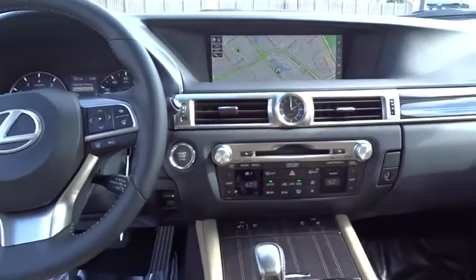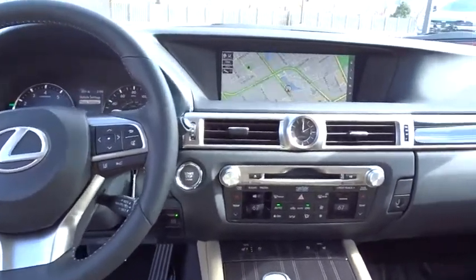Bluetooth, leather wrapped steering wheel, power steering, adjustable steering wheel, aluminum wheels, cruise control, keyless start, auto dimming rear view mirror, four-wheel disc brakes.